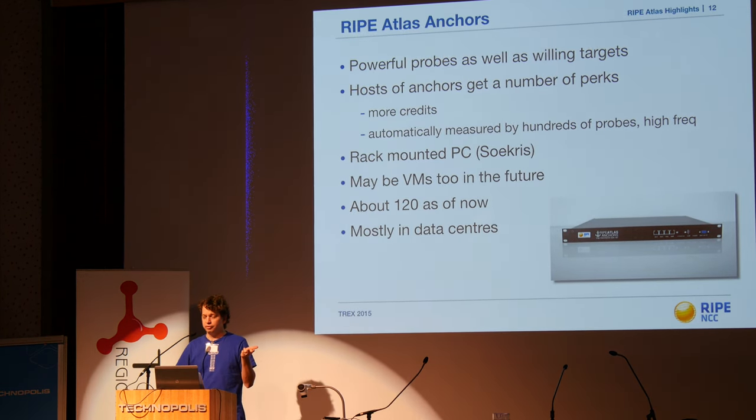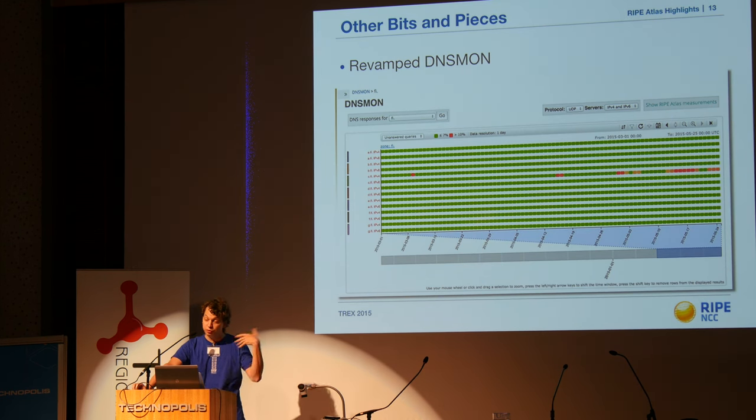On anchors: there are about 120 in total, with three or four in Finland — one in Tampere, one in Helsinki, and one somewhere to the northeast. If you're interested in getting more credits than just running an average probe, approach us and we'll hook you up with one. We also rebuilt DNS-STAT, which is a service that monitors TLDs, gTLDs, and some ccTLDs including .fi. That's run against Atlas, and you can see the Finnish zone and configure parameters to show which server is the least stable — in this case it appears to be c.fi, so whoever operates that might want to take a look.